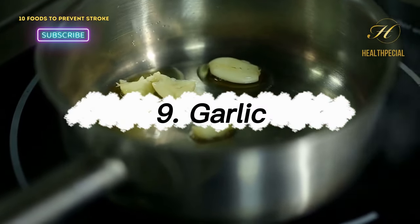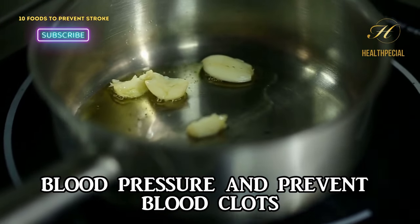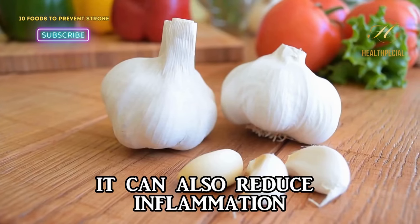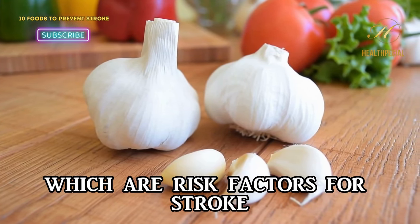9. Garlic. Garlic contains compounds that can help lower blood pressure and prevent blood clots. It can also reduce inflammation and improve cholesterol levels, which are risk factors for stroke.